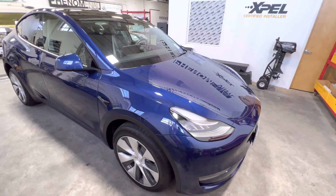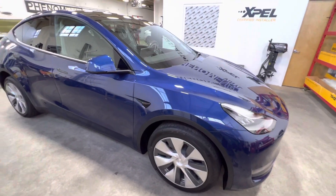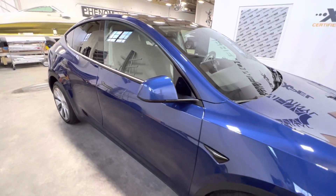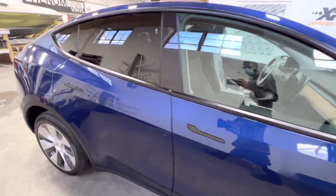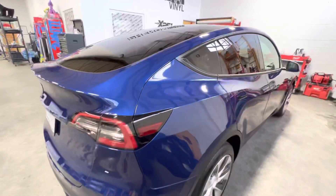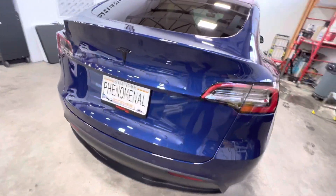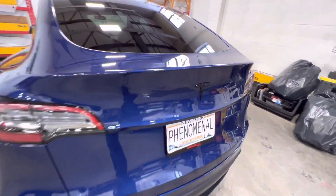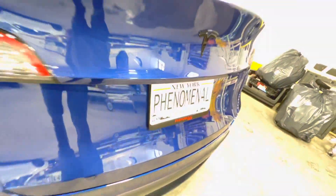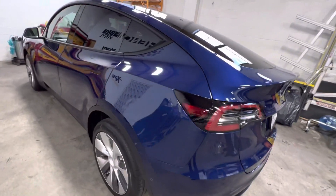What's up guys, Matthew here from Phenomenal Vinyl. We have this 2022 Tesla Model Y — we ended up doing a full wrap in the Expel Ultimate Plus premium paint protection film. This thing looks so glossy, super happy with the finish. Gloss black emblems all around, ended up doing the plate as well.